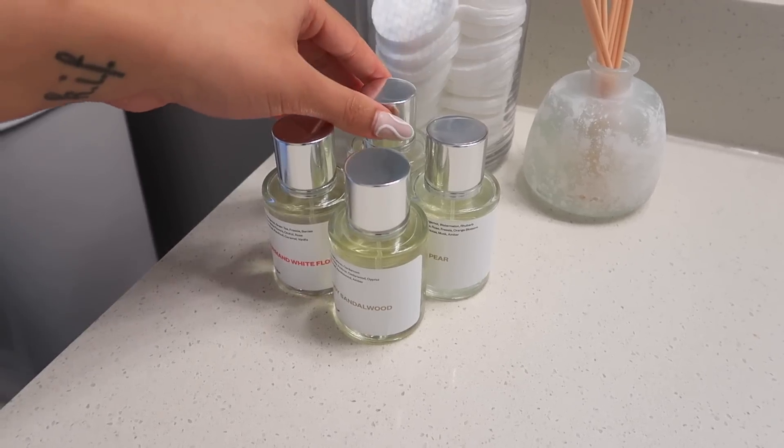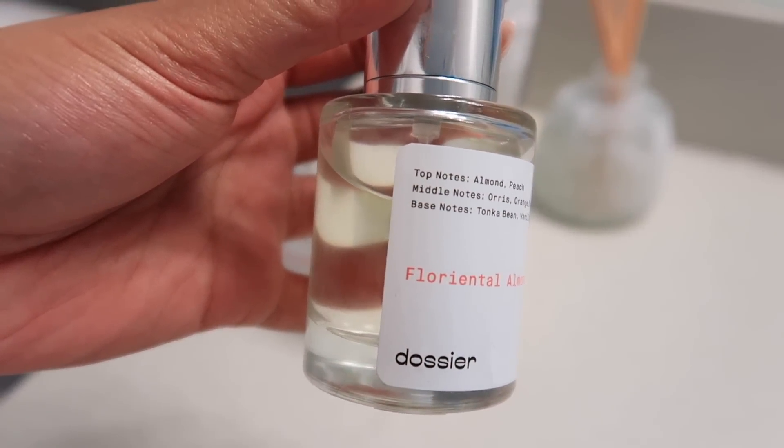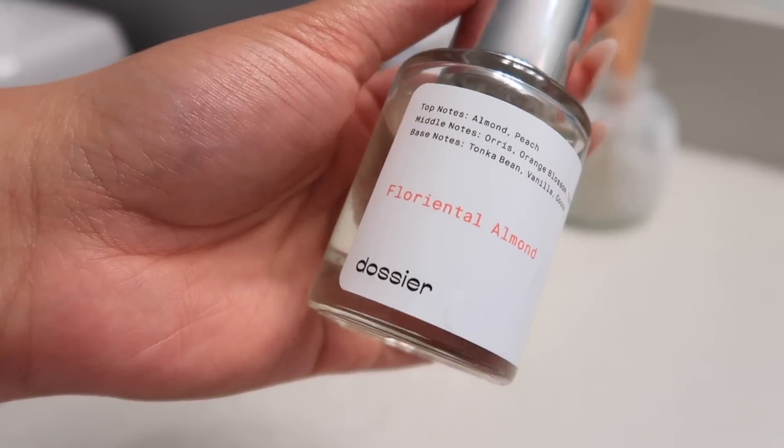If you want to get your hands on any of the Dossier fragrances I showed you today, make sure you check the description box, click the link down below, use the coupon code, and go ahead and get yourself an inspired-by fragrance.